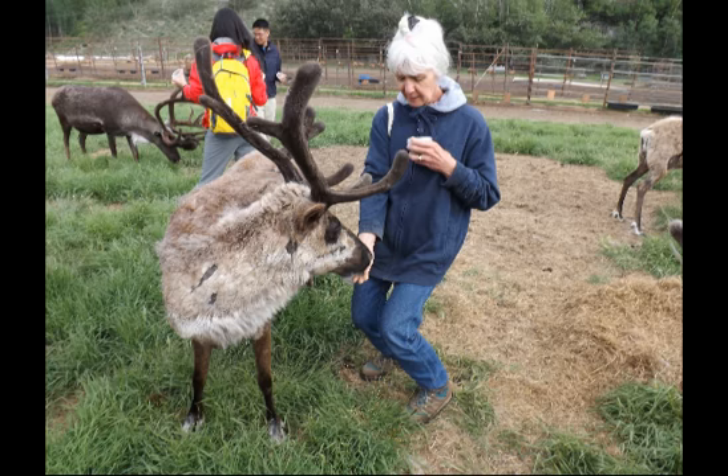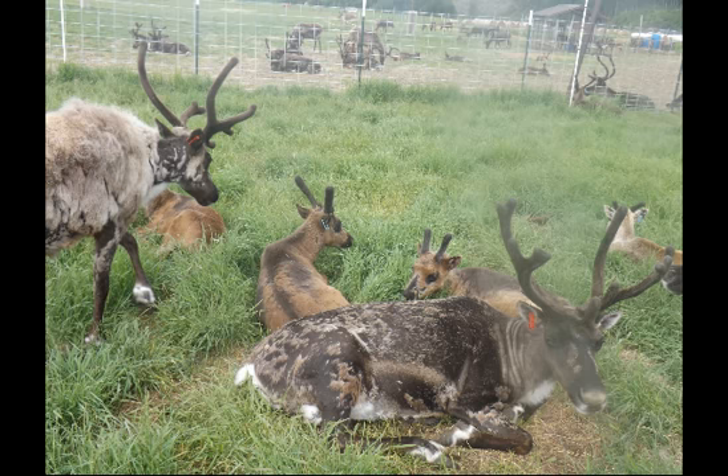There were several older bulls with big racks of antlers. Note the horns on the calves.